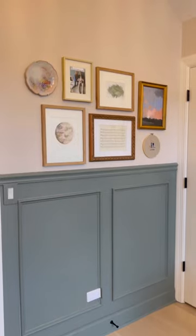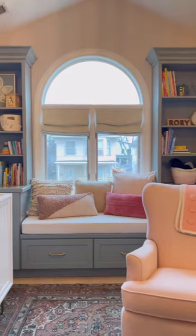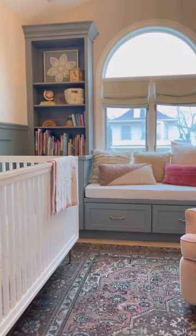Our daughter is almost three and we've added a gallery wall to her room along with books and special touches. This room will always hold a special place in my heart.